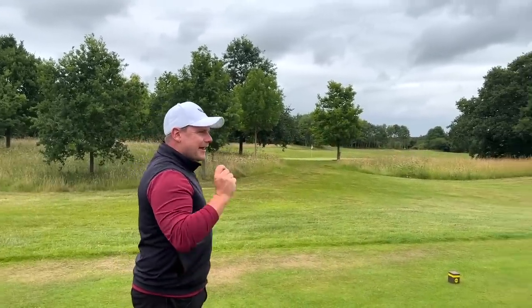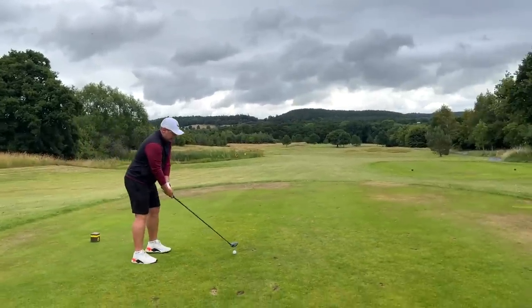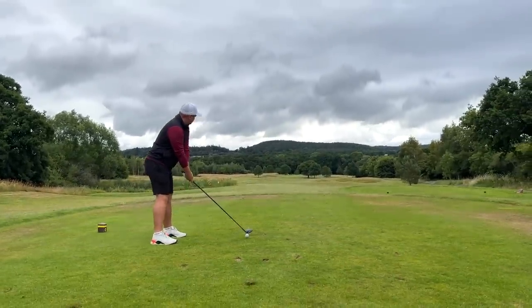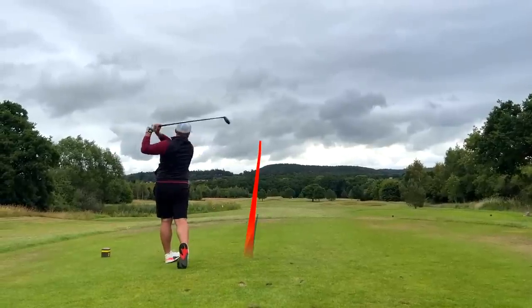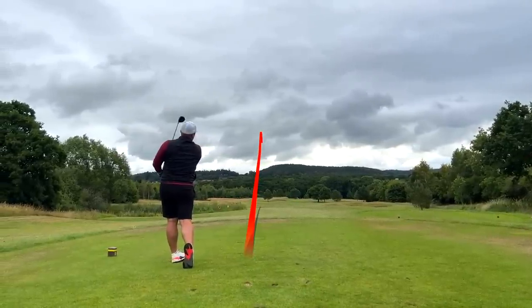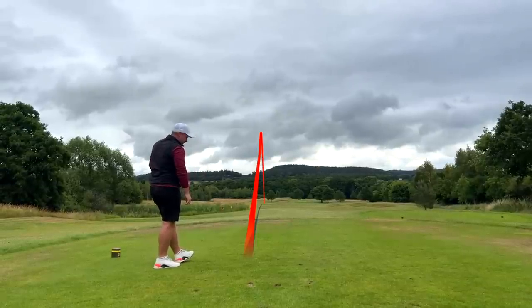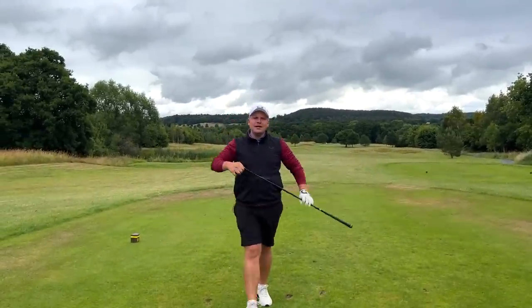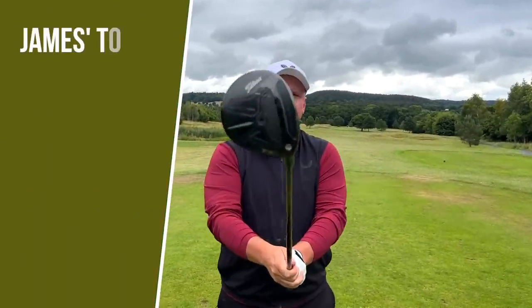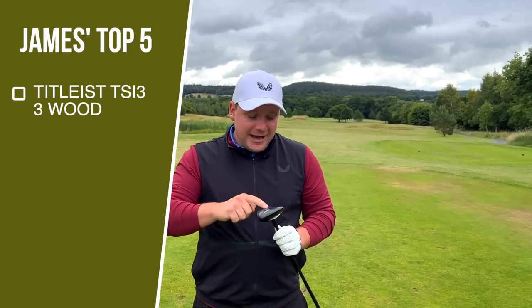The club is being replaced at the end of the year, which James is slightly worried about — he's not sure how they can make it better. He hits a stinger of a shot, getting everything he wants from it. The big reveal: it's the Titleist TSi3 3-wood.